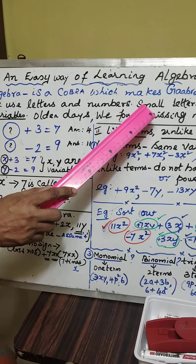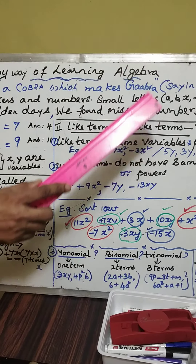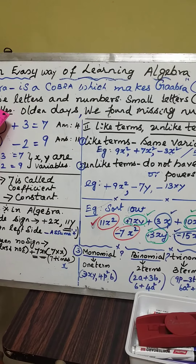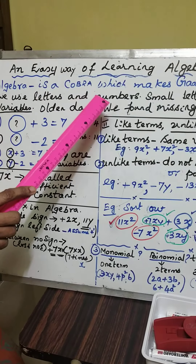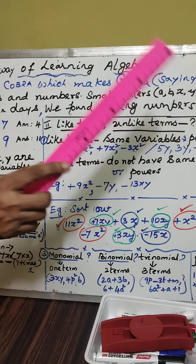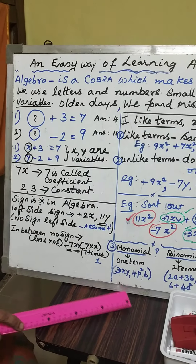We use small letters — small alphabets in English: A, B, X, Y, and so on. Anything can be used. Those letters, in algebra, are called variables. We use letters and numbers in algebra. We use only small letters of the alphabet — A, B, X, Y, et cetera. They are said to be variables.